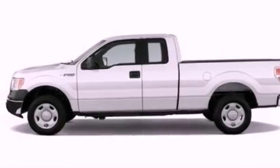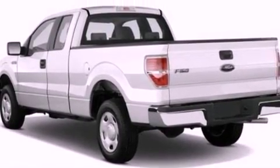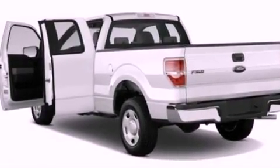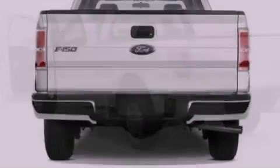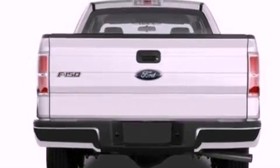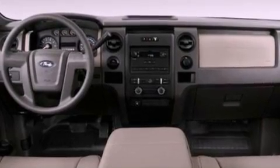All of the following features are included: a double wishbone independent front suspension, a low-tire pressure indicator, traction control and stability control systems, automatic locking wheel hubs, an engine immobilizer theft deterrent system, 12-volt power outlets, an anti-lock braking system, side curtain airbags, door reinforcement beams, and power windows.